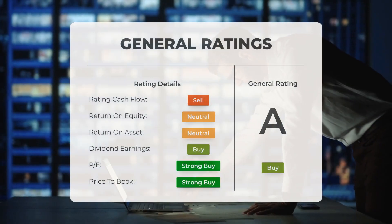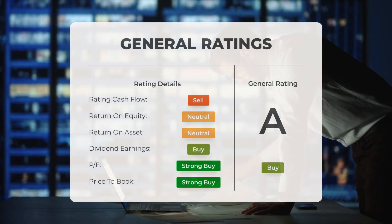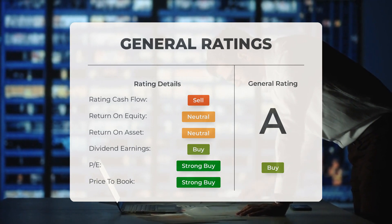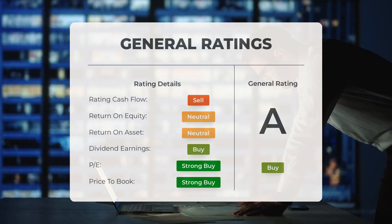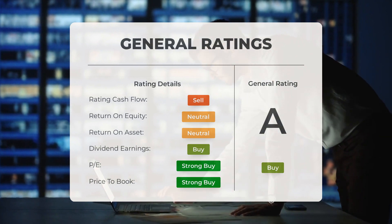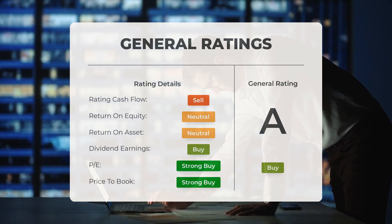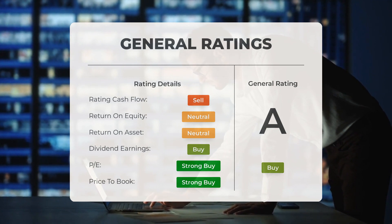Needham also gave CRWD a buy rating with a hold action on December 21, 2023. According to analysts, CrowdStrike stock has received a general buy rating. The P/E ratio is rated as strong buy and the price-to-book ratio is also considered a strong buy. However, when it comes to return on investment, analysts have given the stock a neutral rating.